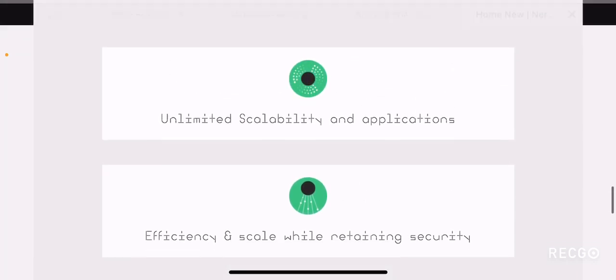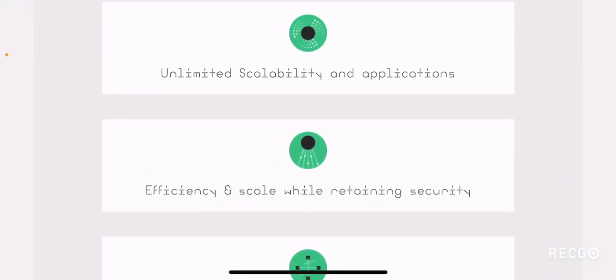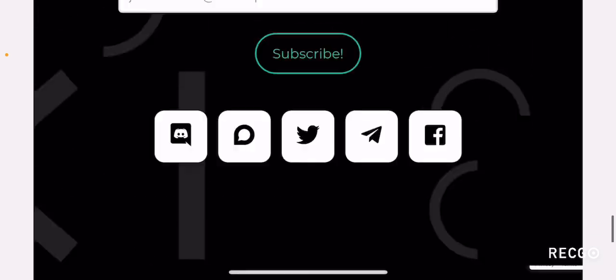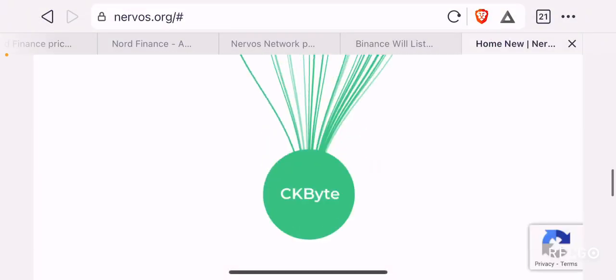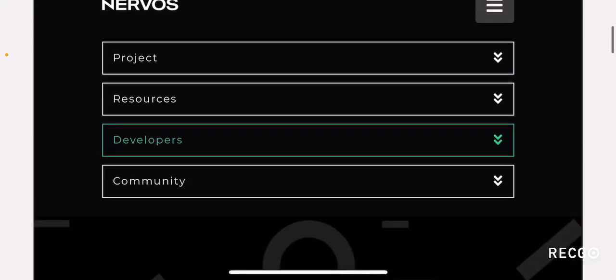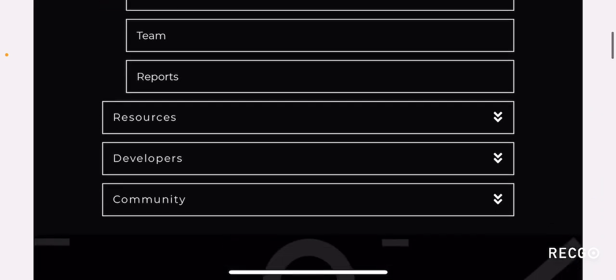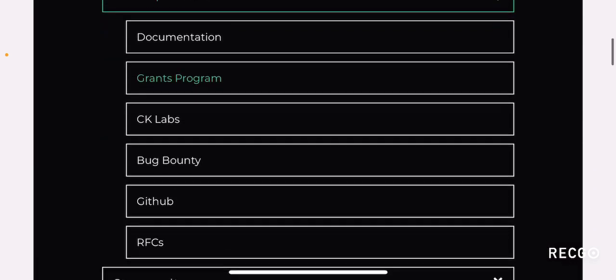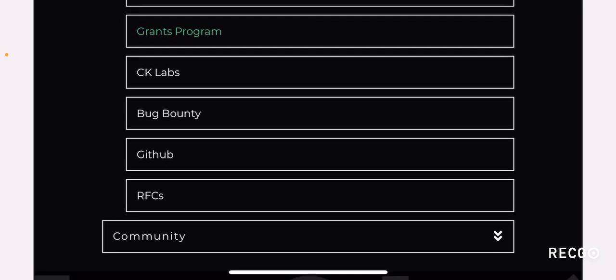Some of the points I mentioned include: free transactions at lightning speed, which is pretty cool because it seems like they don't have any transaction fees at all. Unlimited scalability and applications, efficiency and scale while retaining security, and flexibility for novel blockchain applications. I encourage all of you to go to Nervos.org and understand the project. They have tons of information on their website, which can be overwhelming if you are not familiar with what a blockchain is or what problems Ethereum and Bitcoin face.